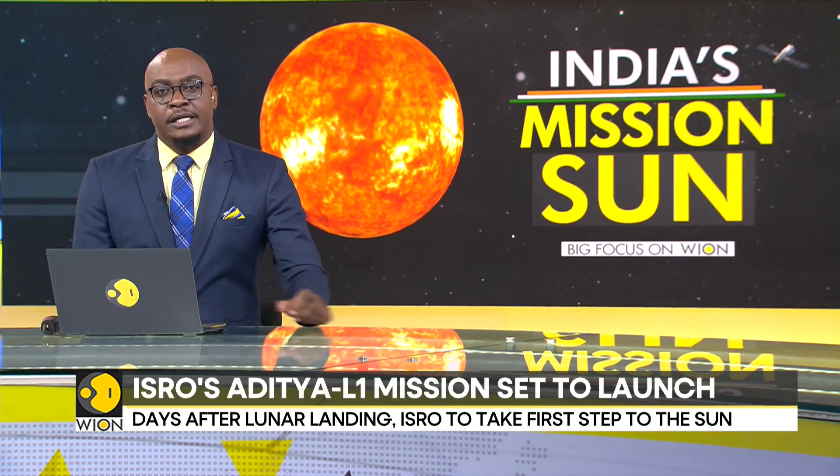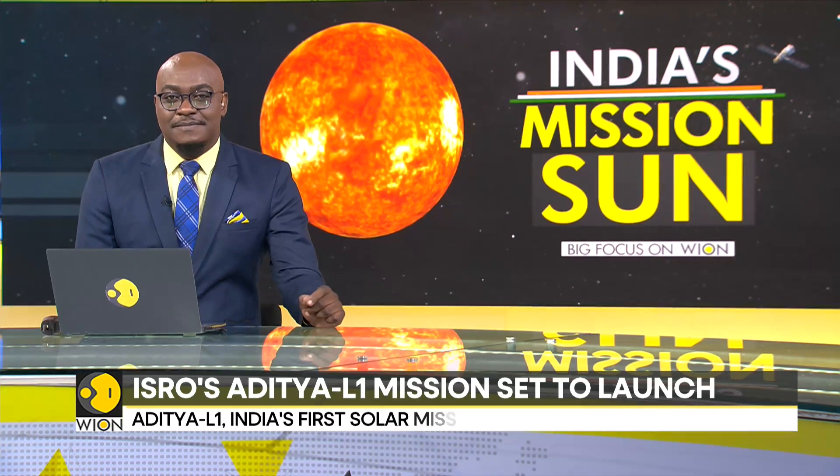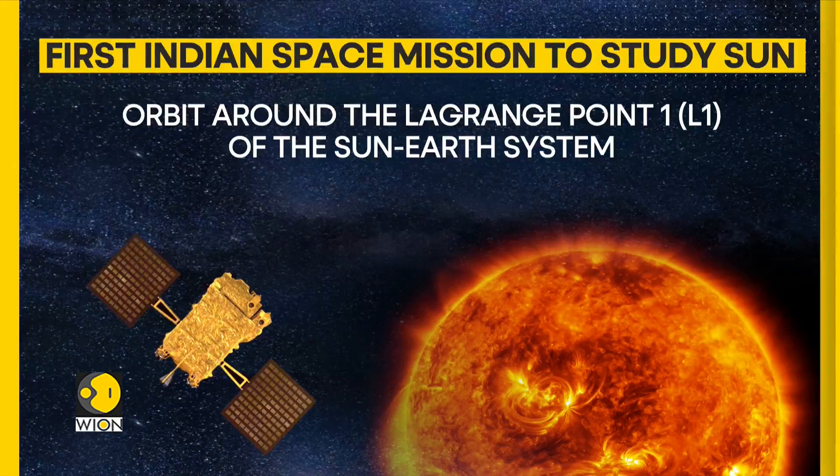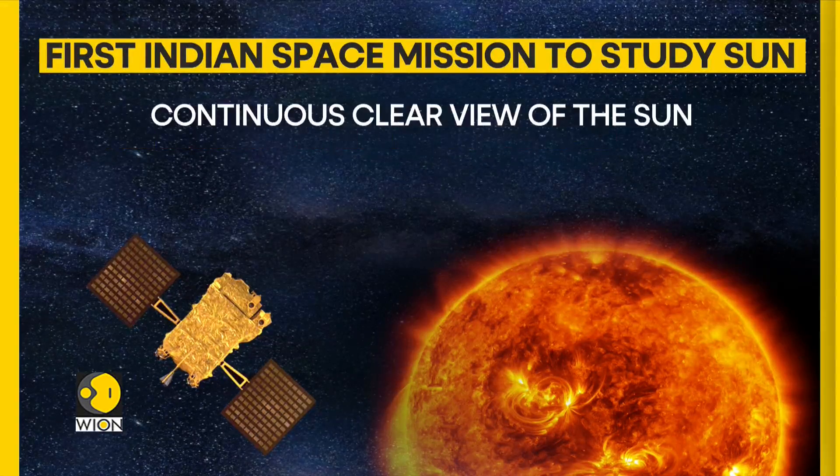The spacecraft will be placed in an orbit around the Lagrange point L1 of the Sun-Earth system, about 1.5 million kilometers from the Earth, where the gravitational effects of both bodies cancel each other out — a parking lot in space that allows objects to stay put because of balancing gravitational forces. The Aditya L1 will have a continuous clear view of the sun.